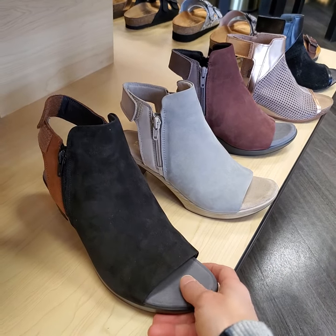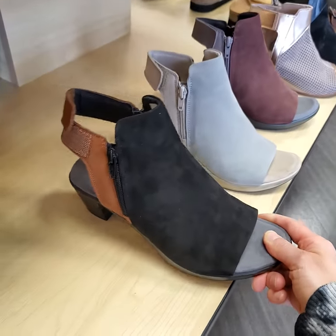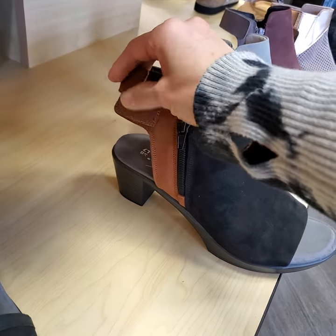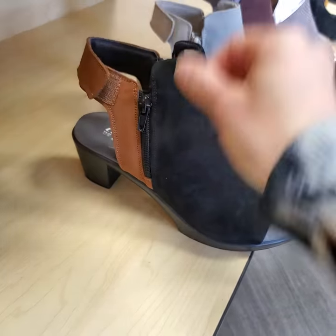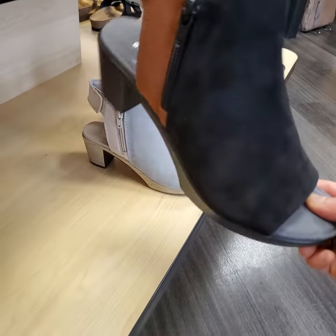This shoe from Naote is named Favorite. It's really well named because it is the favorite for a lot of people. It has an adjustable strap both at the heel and zippers on both sides, making it very easy to get on and off.